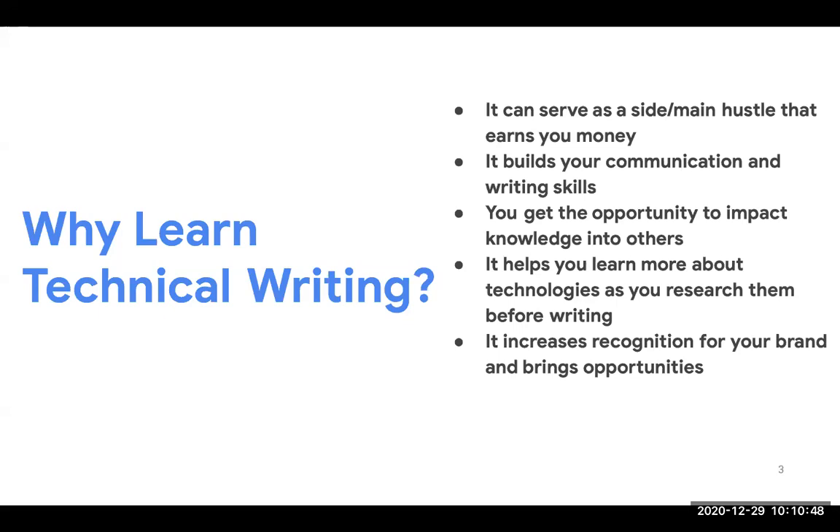You get the opportunity to impact knowledge into others. This month alone, my articles on Dev.to have been read by about 7,500 people in just December alone — I've been able to impact knowledge into over 7,000 developers in just a month. Another thing is it helps you learn more about technology as you research it. A trick I use to learn something new is to just write an article about it.